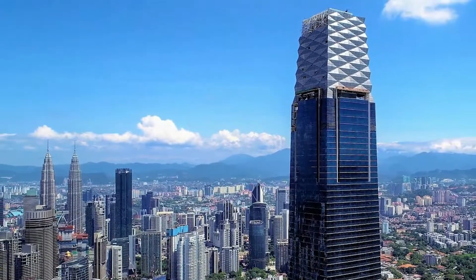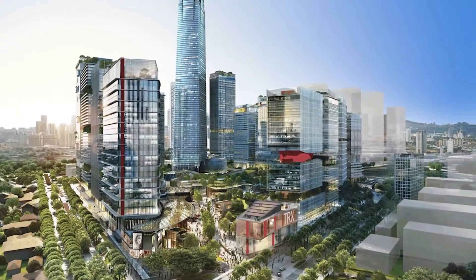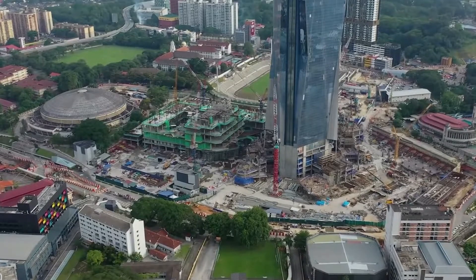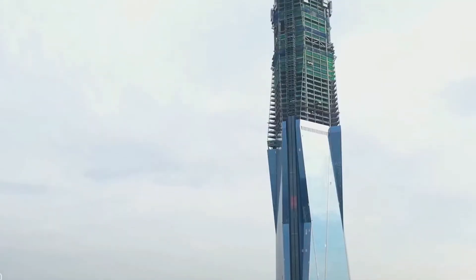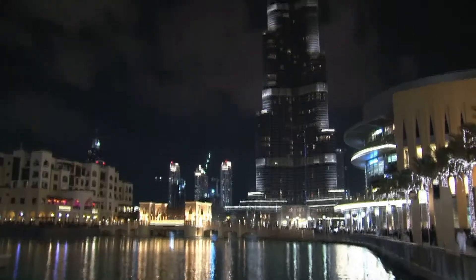You might have at first thought it was the TRX building, before recalling that the TRX was already complete. That strange glassy building you saw in the midst of being built is the Merdeka PNB 118 — the latest addition to Malaysia's skyscrapers, and soon to be the second tallest building in the world after the Burj Khalifa.